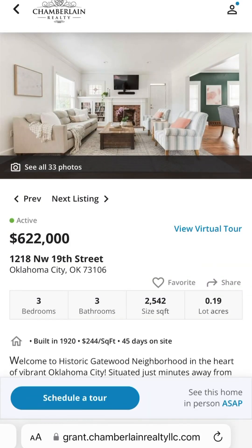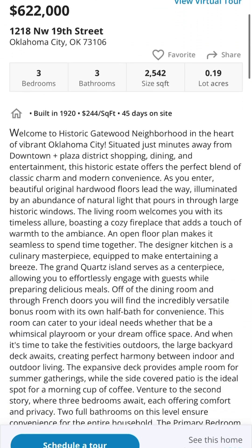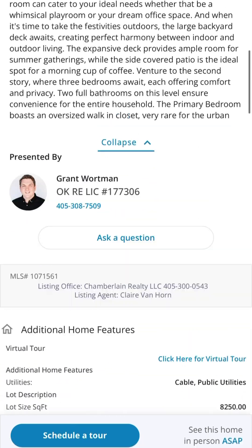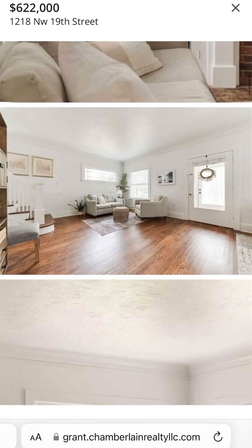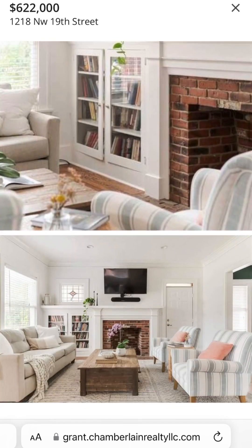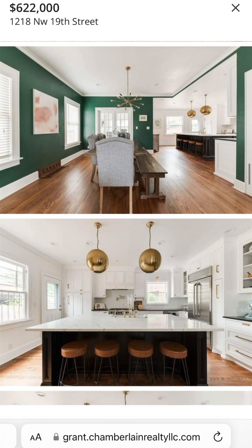This one is 1218 Northwest 19th Street, $622,000. This is in the older part of Oklahoma City. This is a listing from Claire Van Horn. Take a look at these pictures — this house is really cool. I love the architecture of it, and then especially once we get to the kitchen. Oh my goodness, this kitchen is out of control. I love all the character with the brick and the wood trim, the colors, that emerald green.